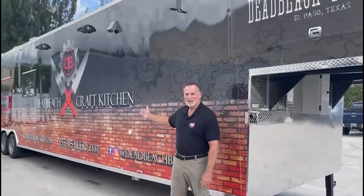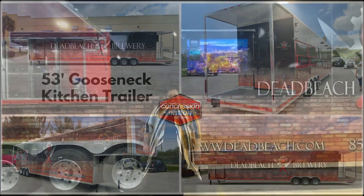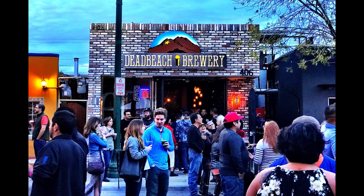Everything is bigger in Texas, and this 53-foot gooseneck trailer is no exception. Join us as we show you this masterpiece. Dead Beach Brewery has a famous tavern in El Paso, Texas, with a bar-centric menu. They plan on taking this food program to a whole other level by using this monstrous 53-foot gooseneck.